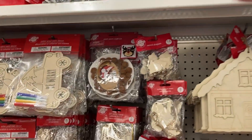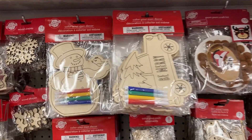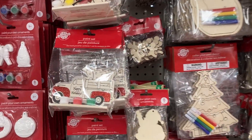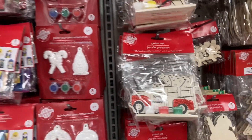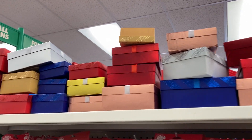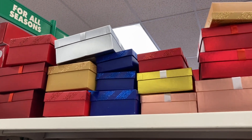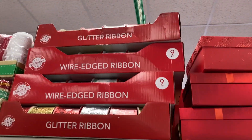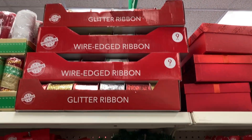Over here on this aisle is all of their different wood pieces, the DIY, and the little coloring and paint sets for kids — super fun. They've got some boxes along the top in a different variety of sizes and colors. And then the wire-edged ribbon — you get nine feet of that.